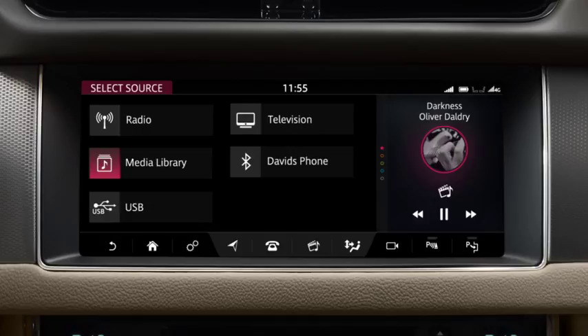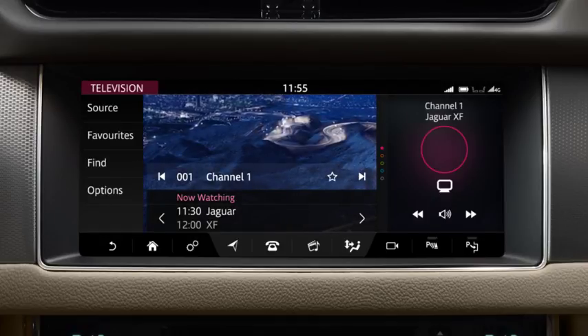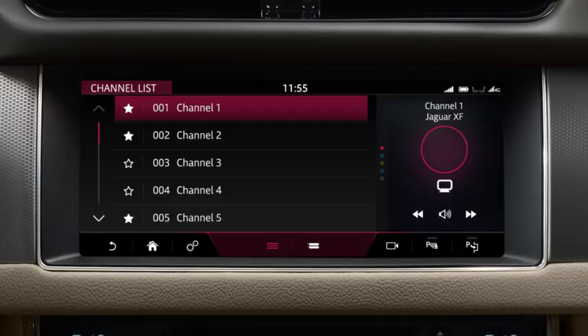Touch Television to watch the television. Use the Find options to search for stations. Select What's On to view the program guide, or Channel List to view by list. Touch the Favourites icon to save the channel to your favourites.